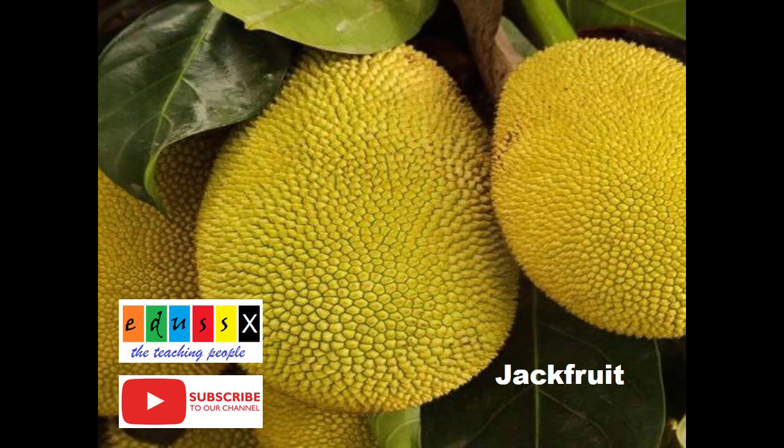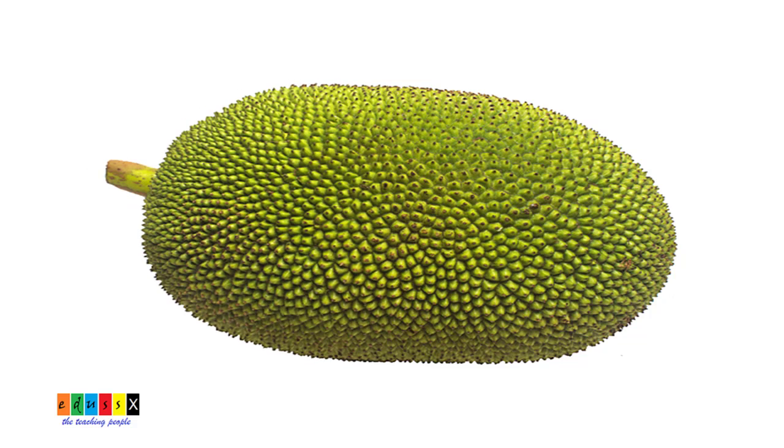Hi everyone, welcome to our channel Educeggs. Today we are going to know about jackfruit tree. Jackfruit is a unique tropical fruit that has increased in popularity in recent years. It has a distinctive sweet flavor and can be used to make a variety of dishes. It is also very nutritious and offers high quality health benefits. In this video, we shall know about the advantages of jackfruit trees.